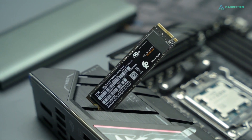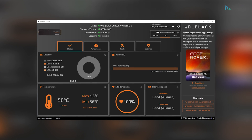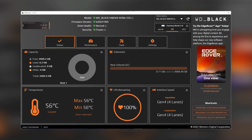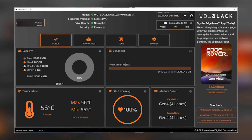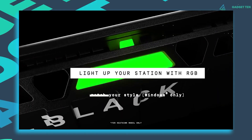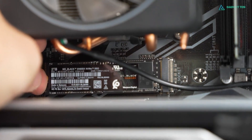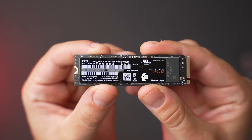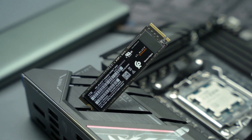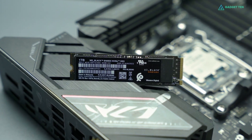The SN850X features the Advanced Game Mode 2.0, exclusive to Windows, automatically activated through the WD Black dashboard for enhanced performance. This allows you to play, stream, record, and dominate games effortlessly. For those concerned about thermal throttling, the optional heatsink ensures peace of mind and adds a touch of RGB for style. Overall, the WD Black SN850X NVMe SSD delivers an exceptional gaming experience and is crafted to provide unparalleled performance, making it a solid all-rounder in the Gen 4 market.